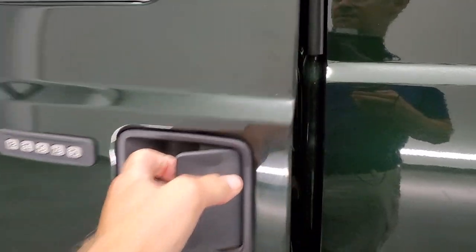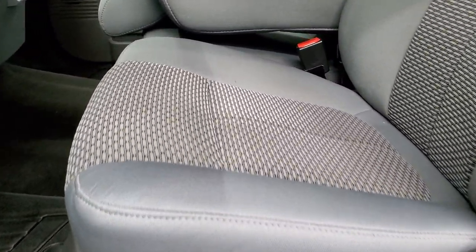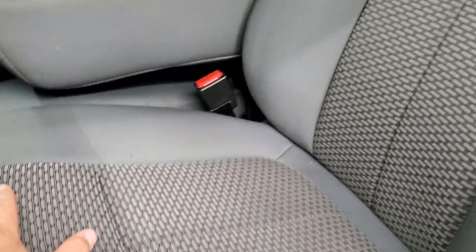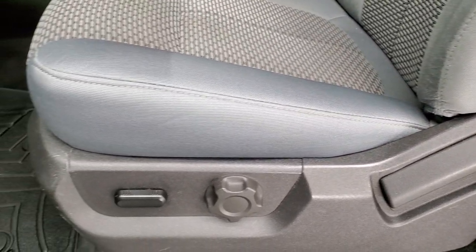It has the driver's side door keypad entry. There's a video on how to retrieve that door code for this model year truck in the upper right of the screen. Inside, the XLT package gives you a gray cloth interior with no rips or tears on the seats – it looks really good.